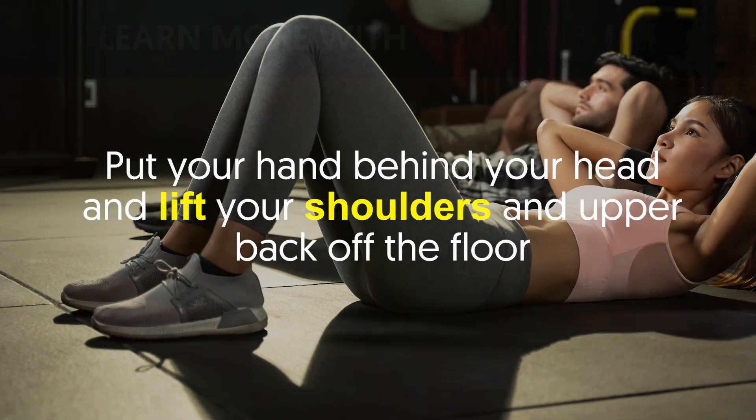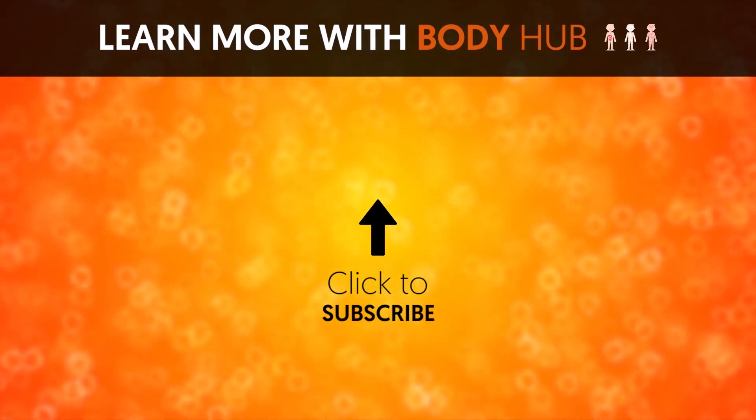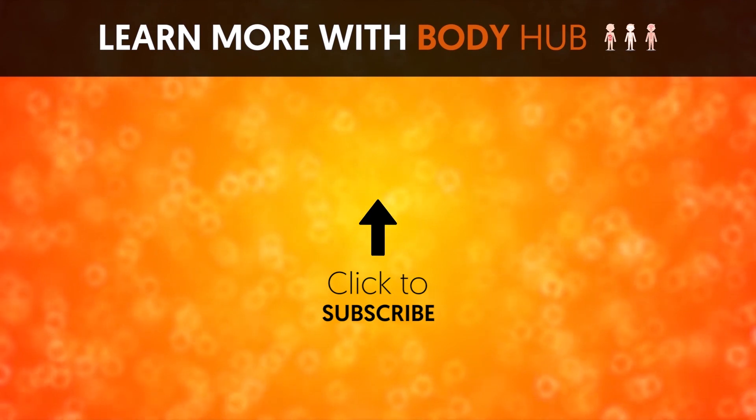So, what do you think about doing eight minutes of crunches a day? Share your thoughts below. If you like the video, give it a thumbs up and share it with your friends. For more interesting facts about the human body, subscribe to the channel.